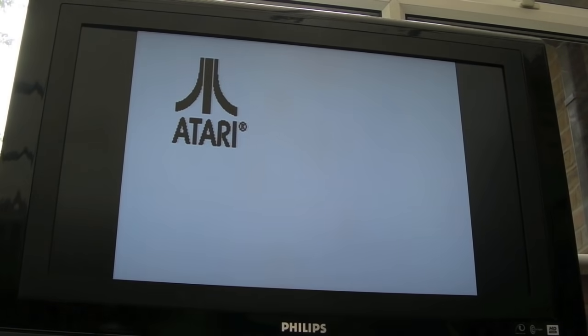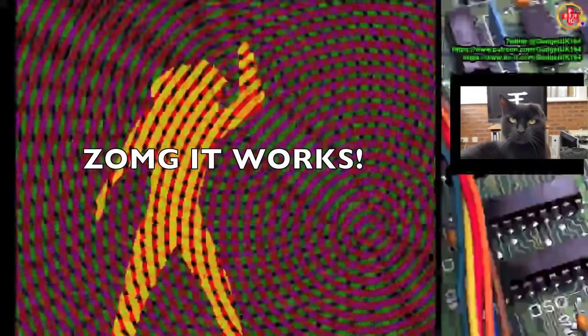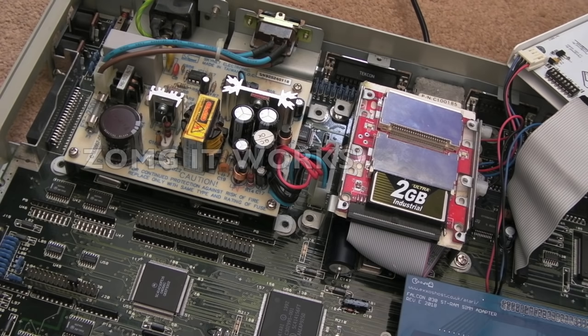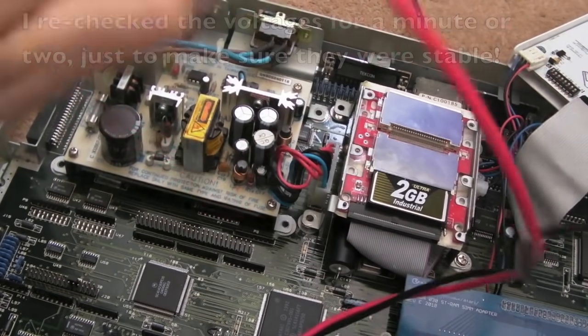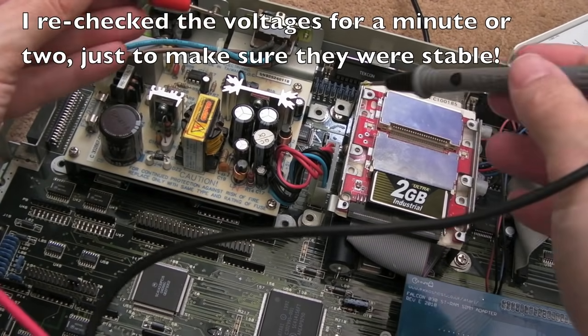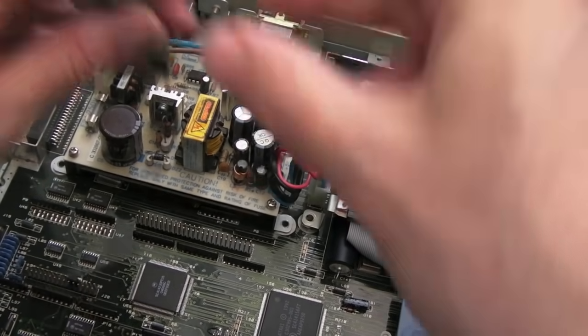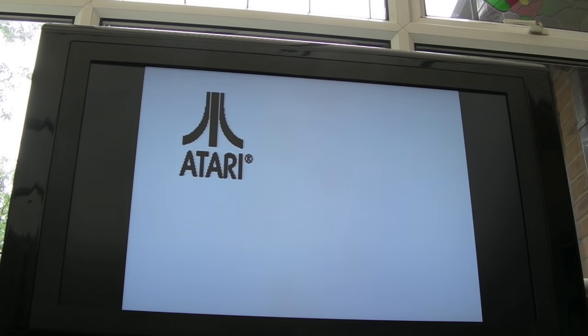Oh my god, it works! Let's switch it off — that's unbelievable. I am in shock. I can't believe it — this means we have it up and running already. It could indicate that the 060 board has got a fault, or it could just be that the wire that we fixed and the resistor we added made the difference. I haven't left it long enough to see if it will boot properly.